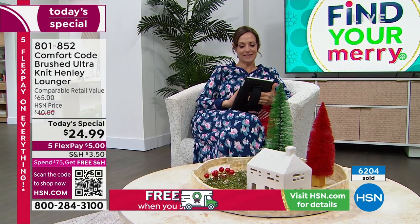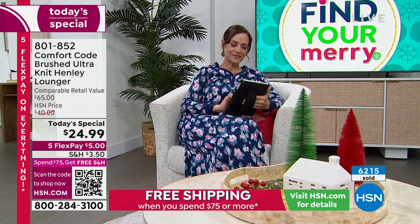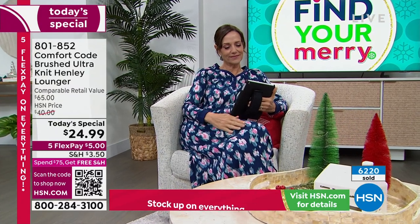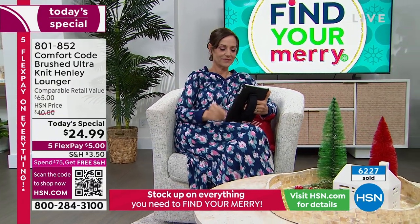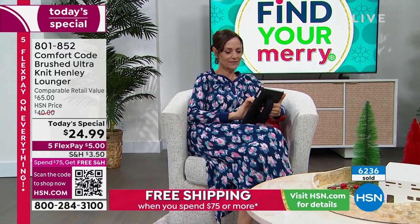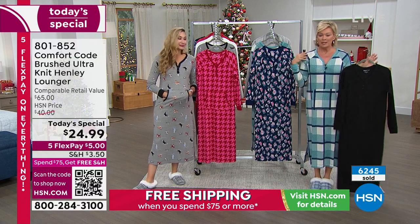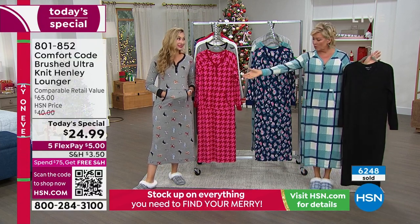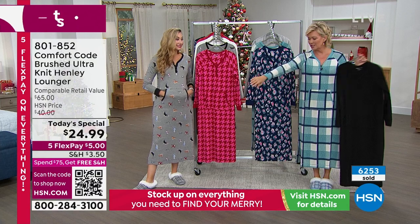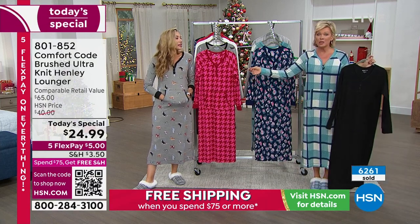We are so busy — over 6,000 gone and counting quickly. This is our best value of the day. If any remain, they'll be $40 tomorrow. But I don't foresee that happening, particularly in this plaid. If you like the one I'm wearing — these colors, it's not your typical plaid for the winter season. It's very spa-like. It is the most limited.